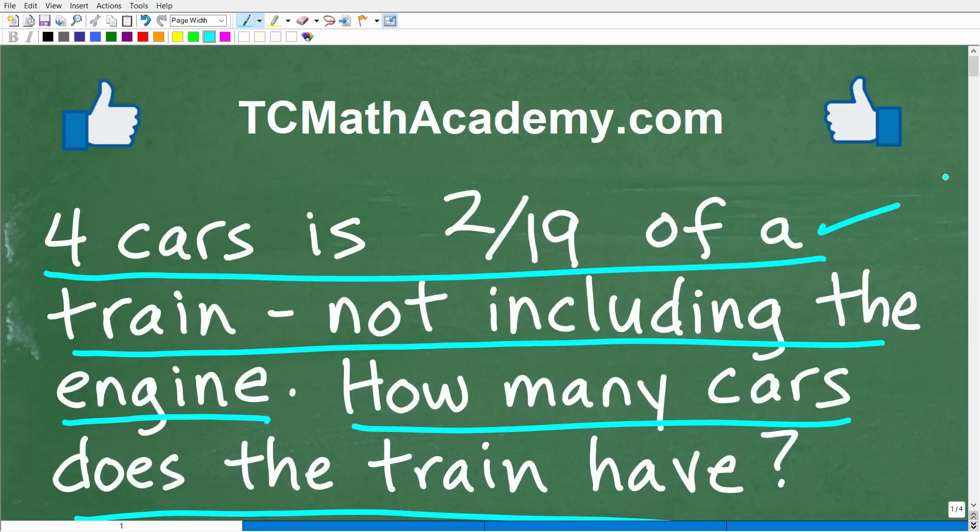But before we get going, let me quickly introduce myself. My name is John, and I have been teaching middle and high school math for decades. If you need assistance in learning mathematics, check out my math help program at tcmathacademy.com. You can find a link to that in the description below. And if this video helps you out or if you just enjoy this content, make sure to like and subscribe.